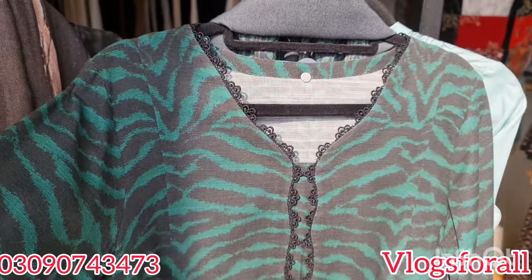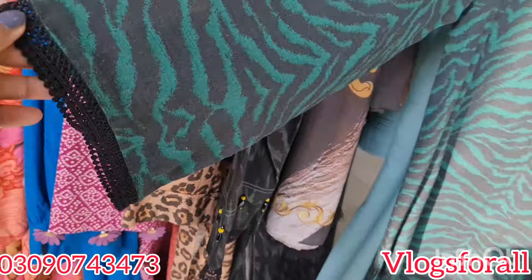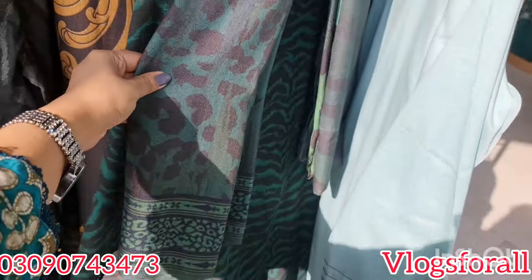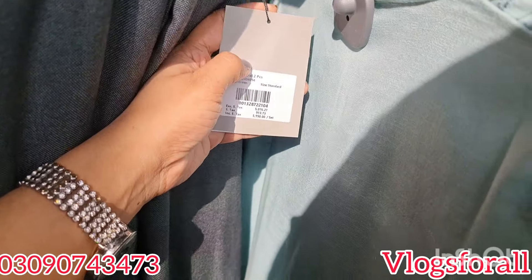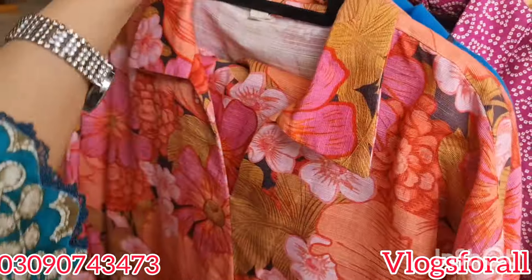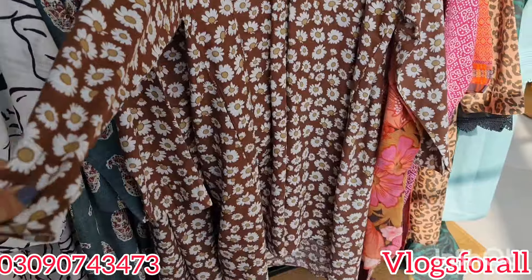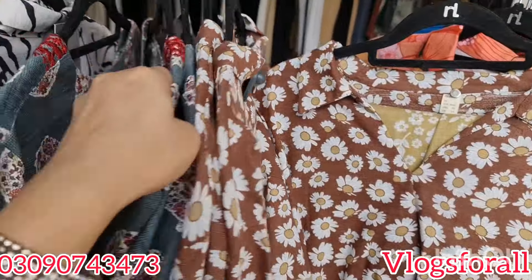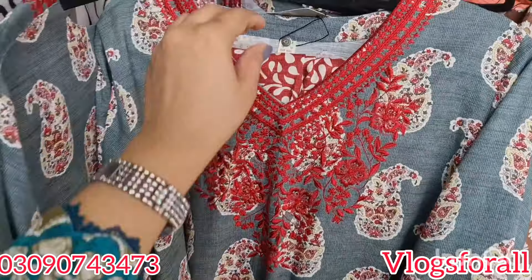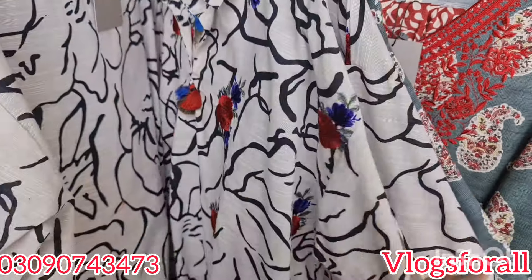This has a nice neckline — I also stretched the length. It is a long-length dress. This print is very nice and I have recommended it. There is a little difference between the styles. This dress is 6,000 rupees. This embroidered dress is 7,000 rupees. This dress is 7,400 rupees and is in a Leland outfit style.